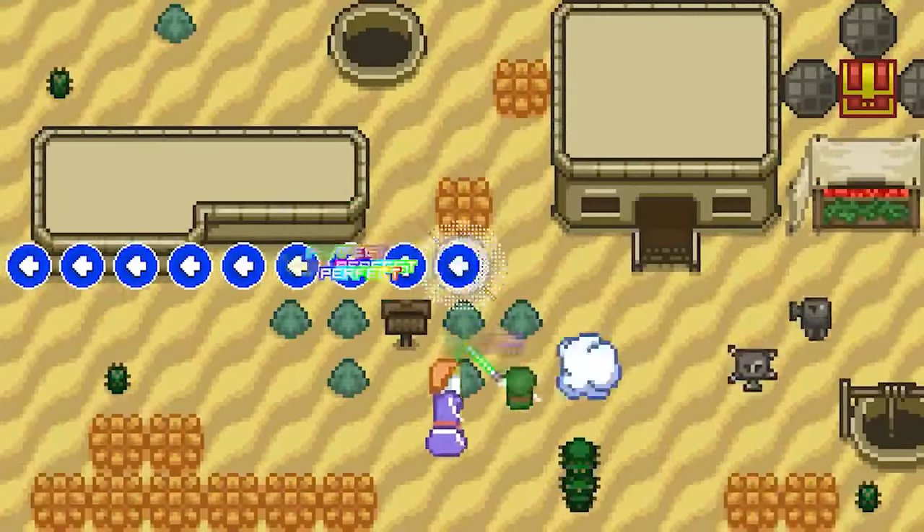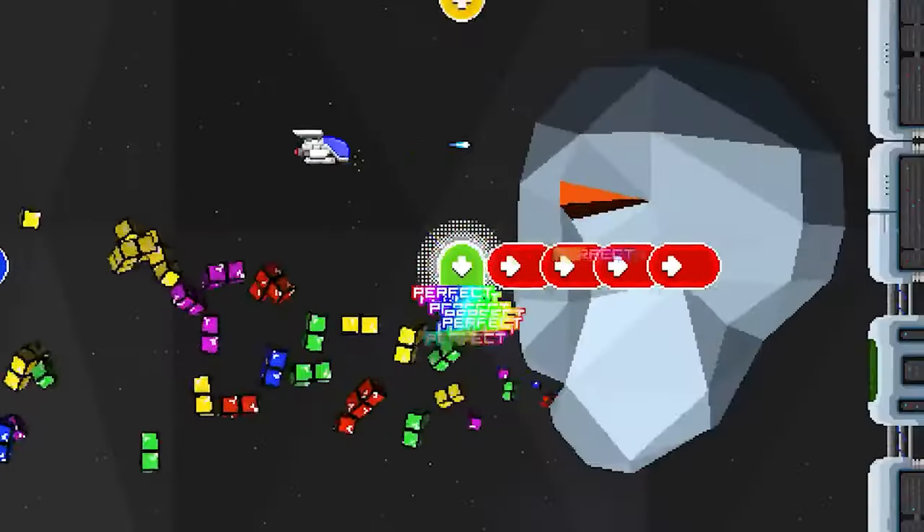The diverse and creative levels keep the gameplay fresh and engaging, offering a delightful blend of nostalgia and innovation.